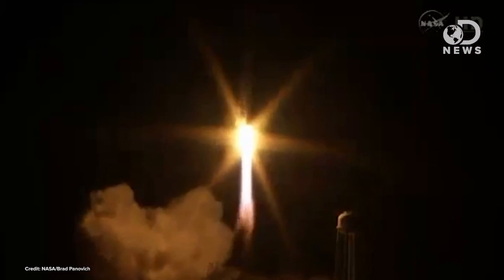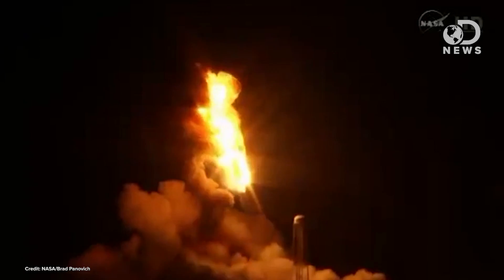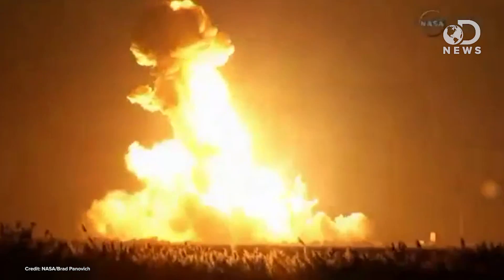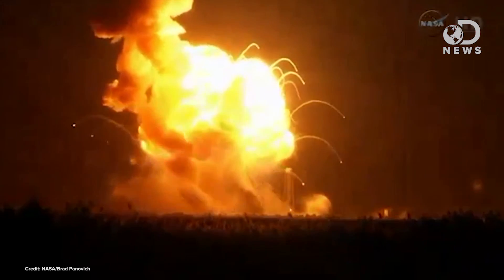Luckily no one was injured, but we also don't know what went wrong just yet. Things looked great during countdown and through liftoff. The Antares rocket cleared the tower, then things took a turn. It looked, at least on NASA TV, like something near the base of the rocket exploded, destroying its thrust. The rocket fell back down to the pad, sparking a second, much larger explosion that ended with what was left of the rocket and the launch pad being entirely engulfed in flames.